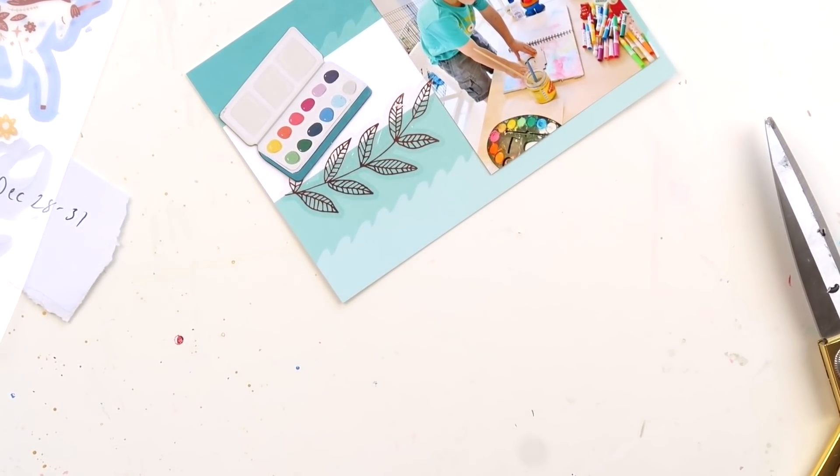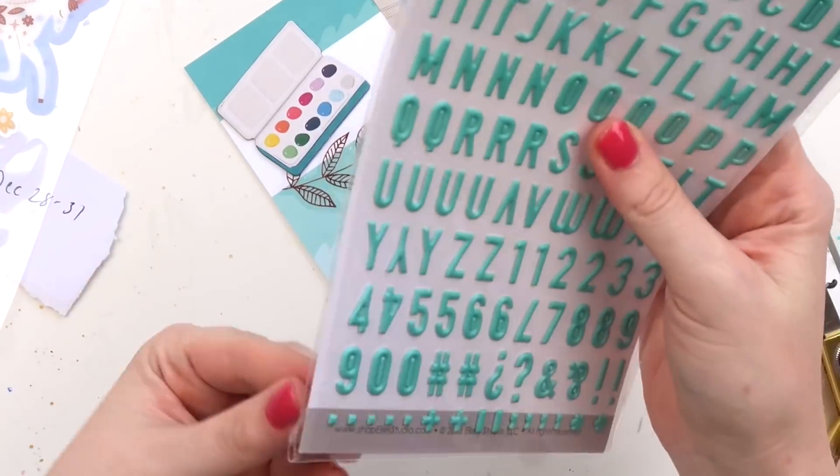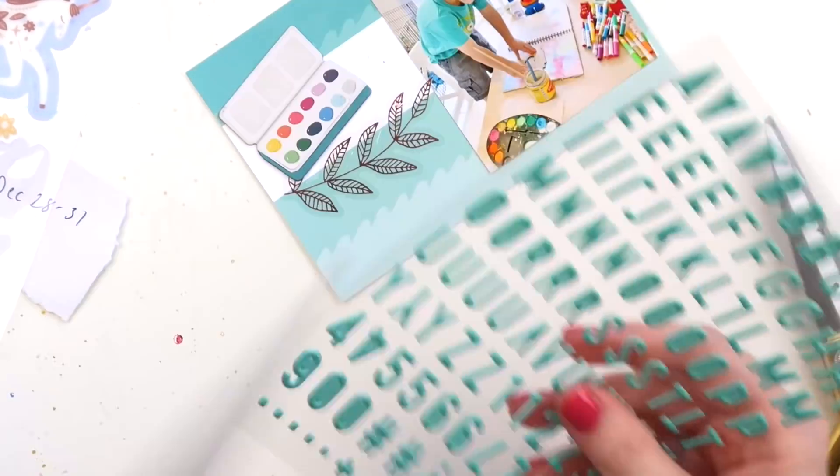So this is my monthly card and I've disappeared somewhere — oh, there I am — going to get some little alphas.